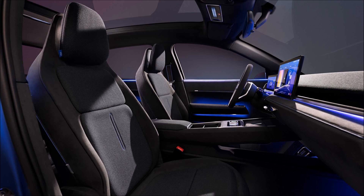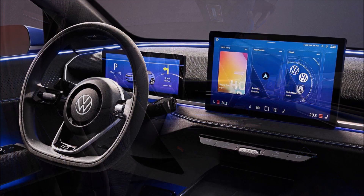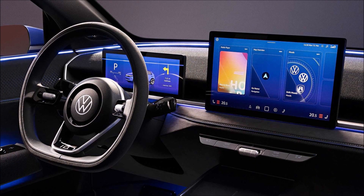Let's hope that VW's affordable EVs will arrive here in the United States. What do you guys think about the ID2all concept? It's basically a production model.